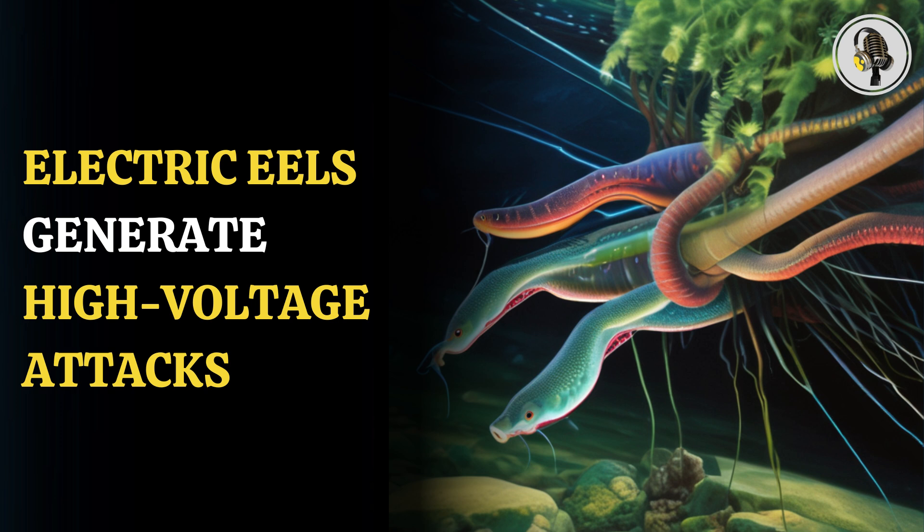Scientists have not been able to understand how the electric eel manages to generate electric shocks without hurting themselves in the process. It is, however, believed that the water absorbs most of the electrical current around the eel.